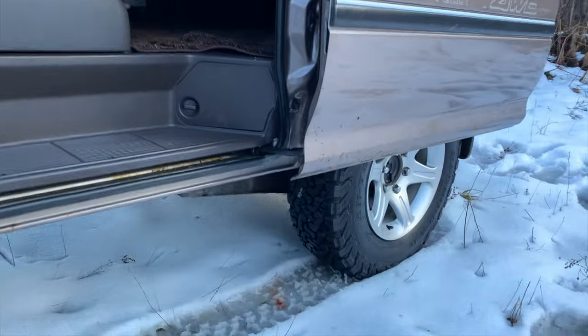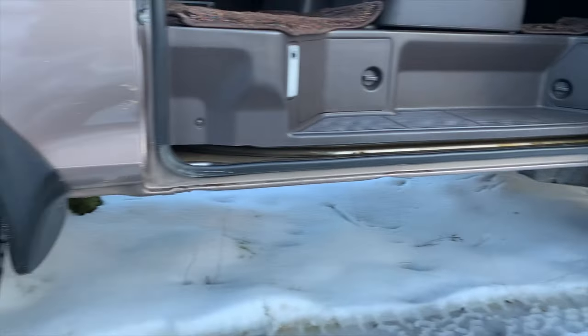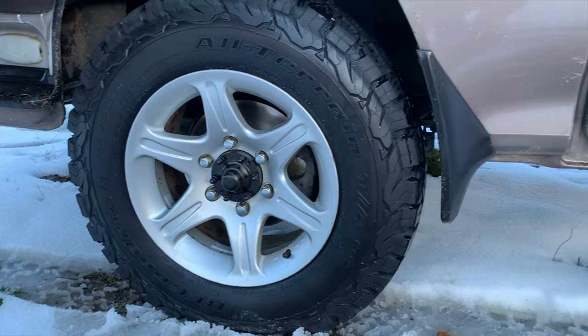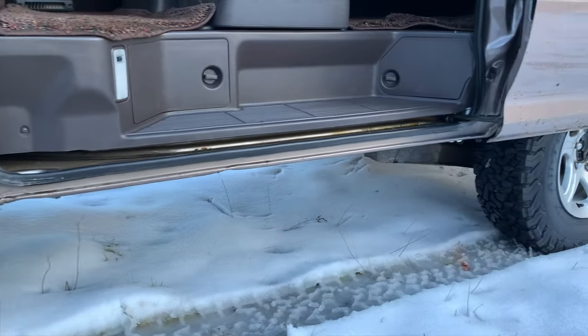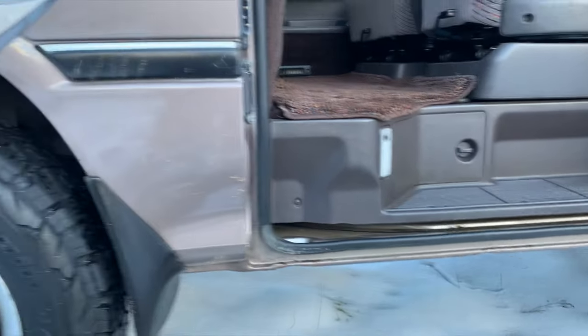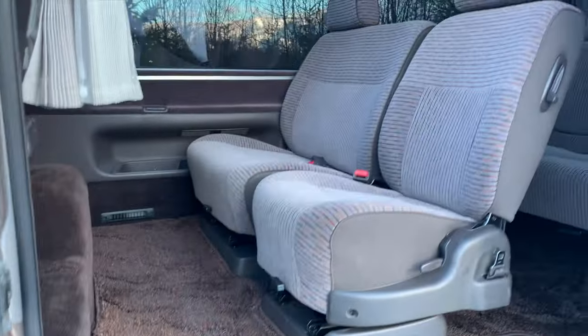Suspension lift — this is our two-inch lift. We sell this on our website, Hiace.parts. It's four shocks and two springs. The front can be lifted with torsion bars, and there are a number of other little bits that come with our kit to really dial it in.